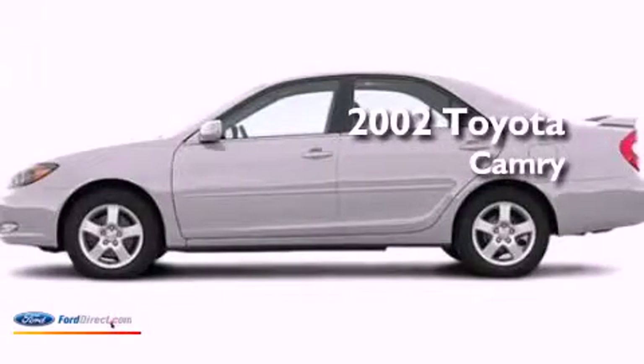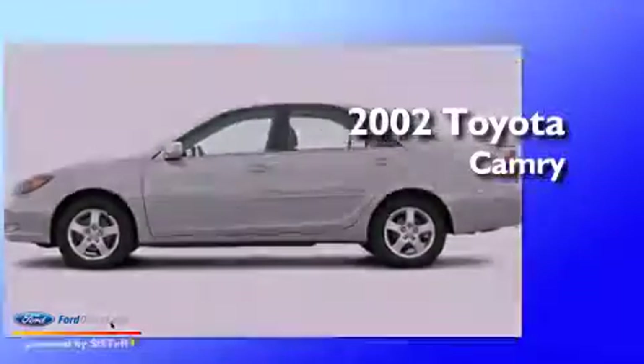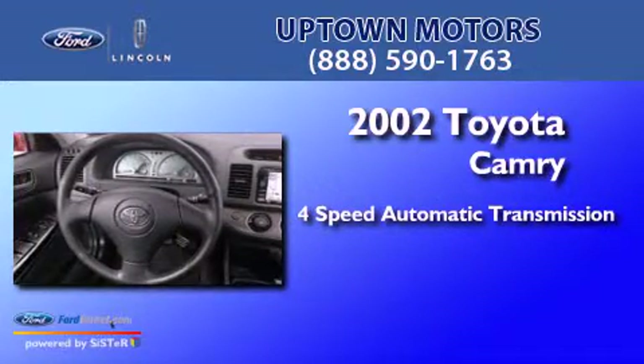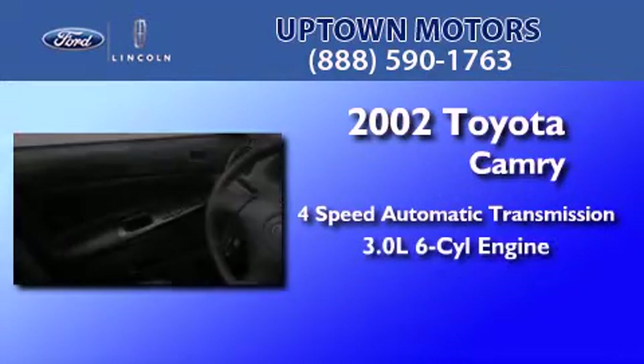This is a 2002 Toyota Camry. This four-door sedan has a four-speed automatic transmission and a 3.0 liter V6.